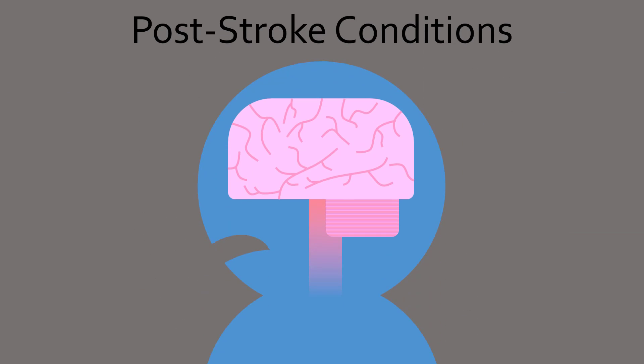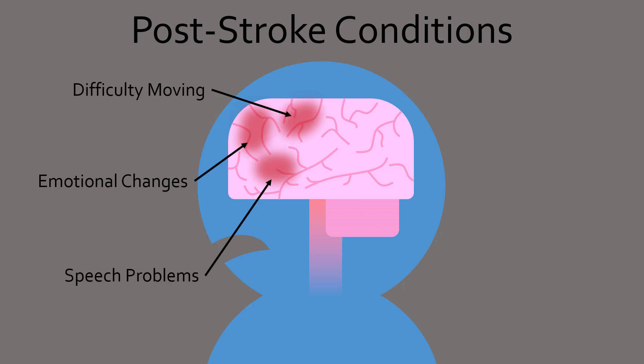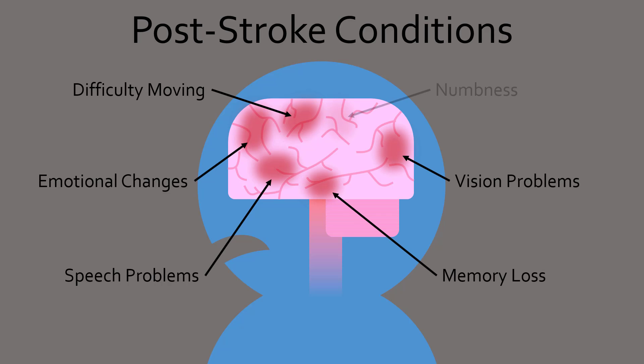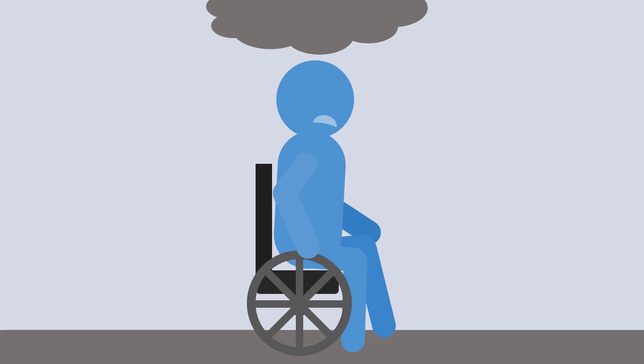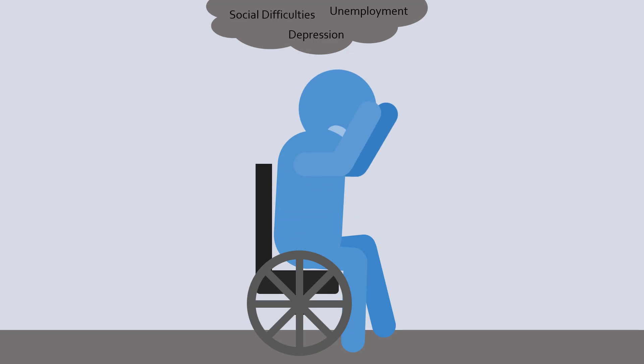Recovering from a stroke is often difficult. Since different parts of the brain control different things, depending on which part was damaged, a person could have problems walking or moving, controlling emotions, speaking, making new or remembering old memories, or seeing or feeling sensations. Some may have a completely different personality, while others fall into depression. These problems can be so severe that three-quarters of stroke survivors are unable to return to the workforce.